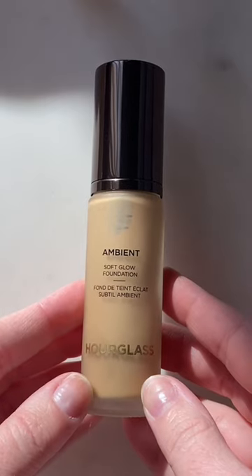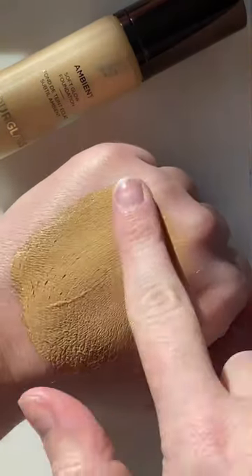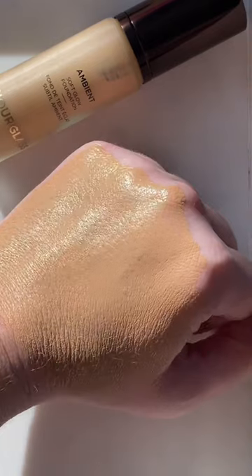My favorite, probably out of all of these, is the Hourglass Ambient Soft Glow. It has great coverage and a glow to it — maybe a little more than the Lancôme but a little less than the NARS Light Reflecting — and it holds up all day. 10 out of 10.